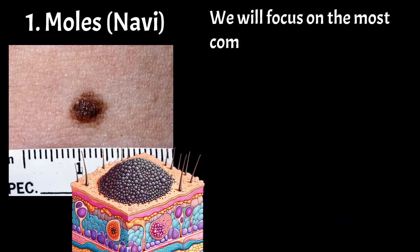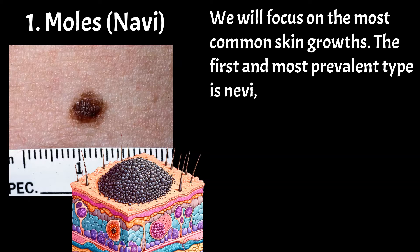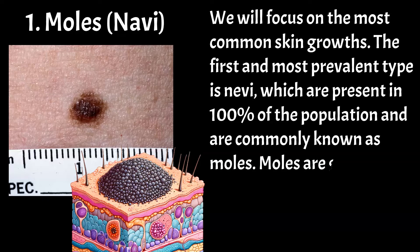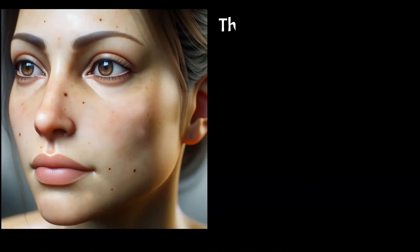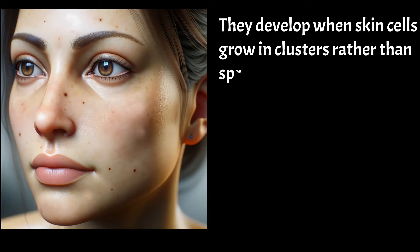We will focus on the most common skin growths. The first and most prevalent type is nevi, which are present in 100% of the population and are commonly known as moles. Moles are groups of pigmented cells called melanocytes, varying in size and shape. They develop when skin cells grow in clusters rather than spreading out.